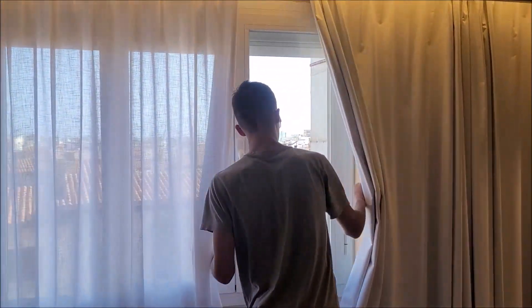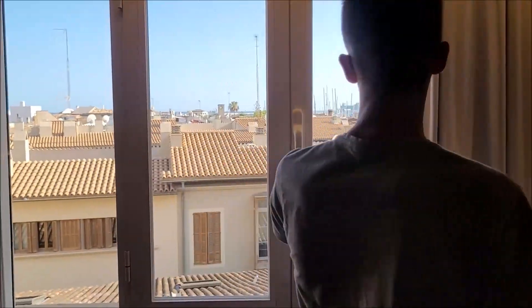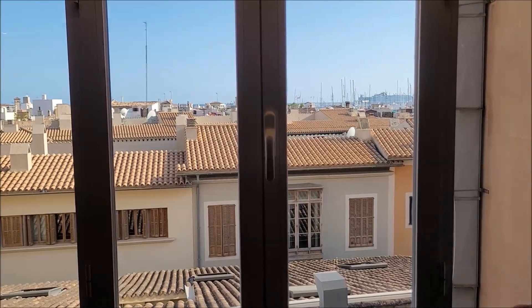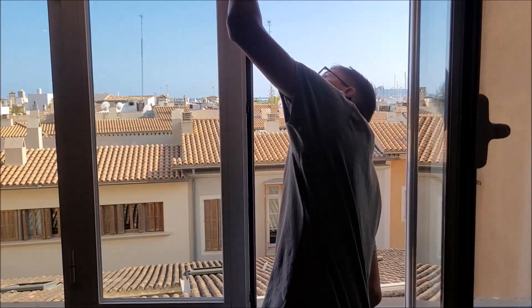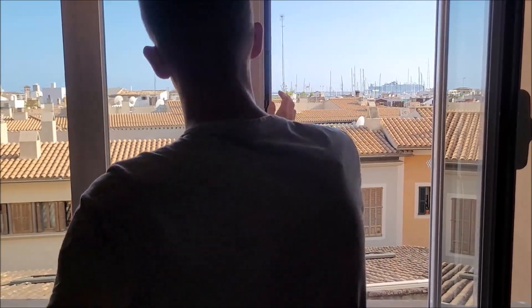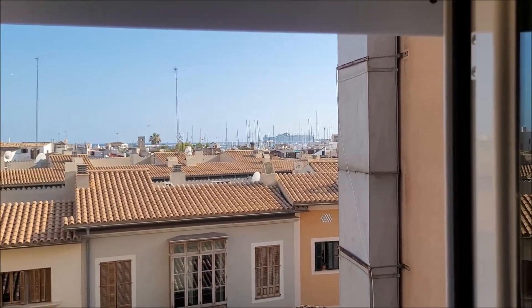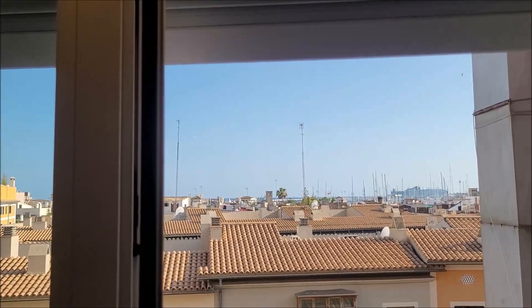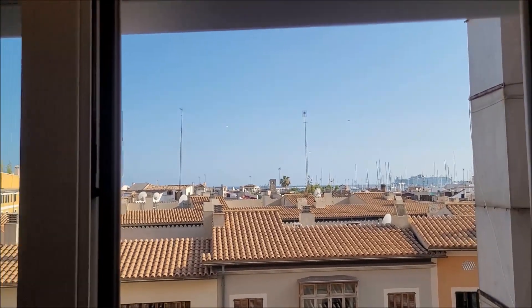Wir gehen mal nach da vorne – hier haben wir ein einigermaßen großes Fenster mit Blick auf den Hinterhof und auf die Stadtviertel hier in Palma. Wenn man aber nach ganz hinten guckt, sieht man das Meer. Man sieht den Hafen von Palma. Man sieht hinten ein Kreuzfahrtschiff liegen – das ist noch nicht die AIDA, die wird erst morgen früh anlegen. Wenn wir morgen früh aufstehen und die AIDA hier angelegt ist, können wir sie von hier direkt sehen.